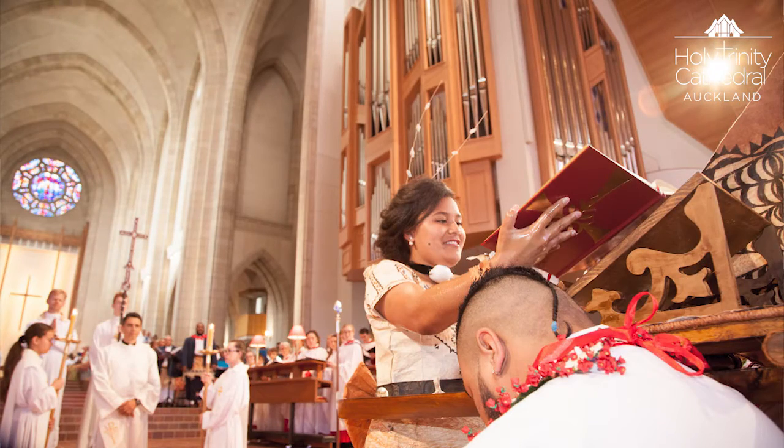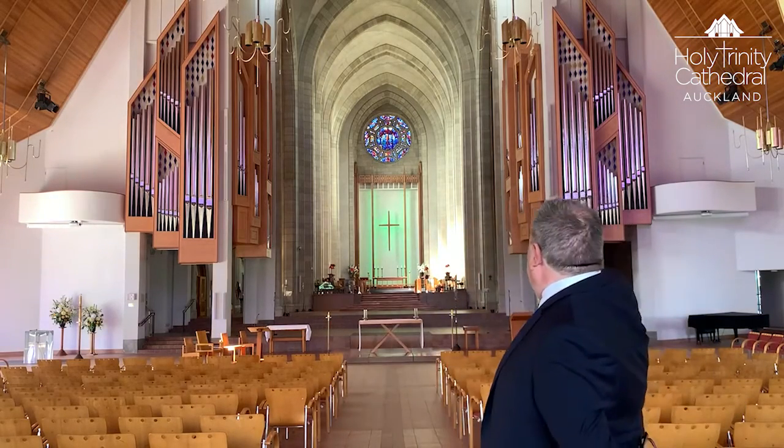The organ is divided into three sections. On this side we have the great, the west great and the choir organ. On that side we have the pedal metal choruses, and the swell and solo. Around the corner where the old organ stood, that space is now occupied by the majority of the pedal organ, which includes a 32-foot stop.